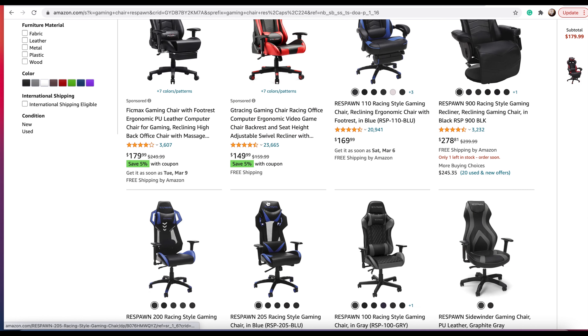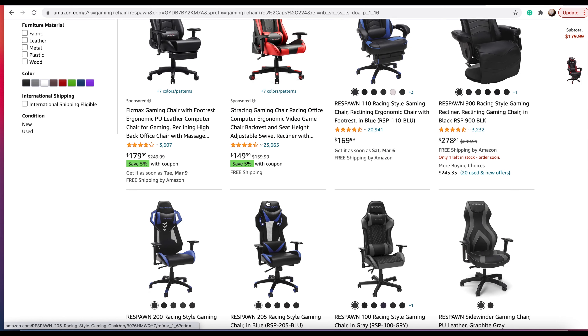Just type in 'Respawn gaming chair' and it should come up. There are some more expensive ones, but the one I purchased was originally around $400. It's on sale right now for $179.99 and should still be on sale. It's the Respawn 110 Racing Style Gaming Chair — reclining — and they have different colors: black, white, red, and blue. That's where you can find the gaming chair I purchased.